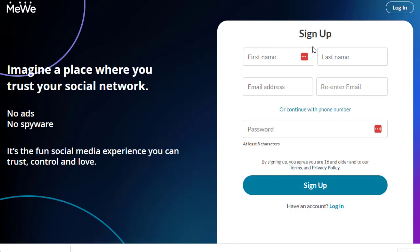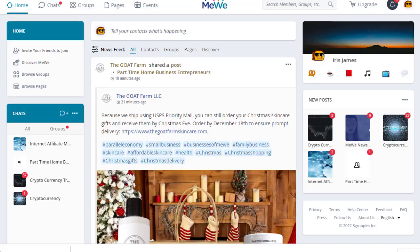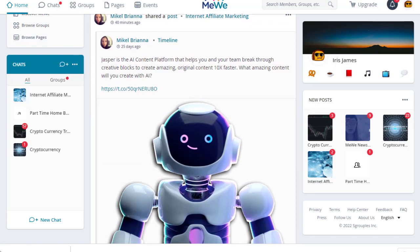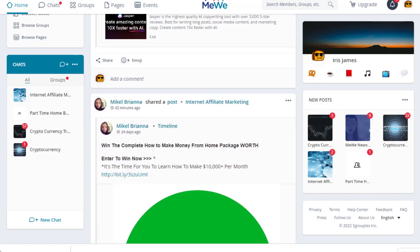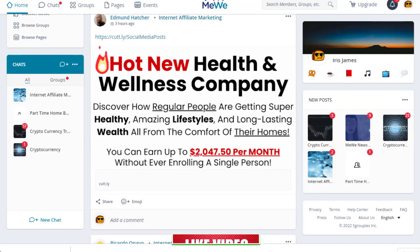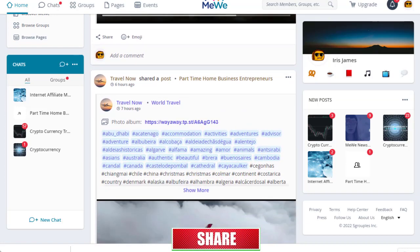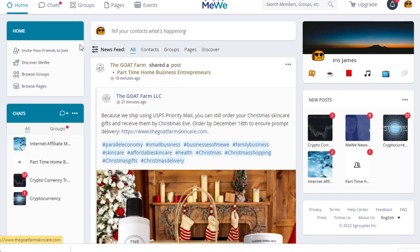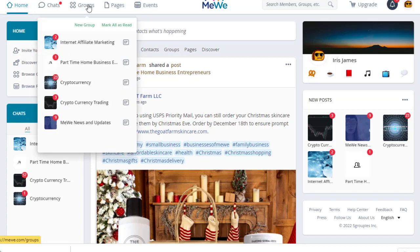To get started, click the sign-up button and add your first name, last name, email address, and password, then click sign up. Once you log into your account, the interface looks similar to Facebook — same likes, reactions, emojis, and content feed. You can follow and unfollow people. The greatest part is that MeWe also has a group section, so you can join relevant groups to promote your content.